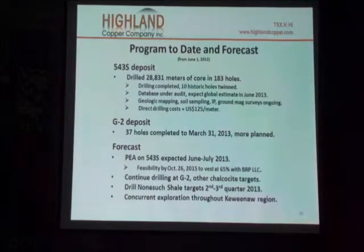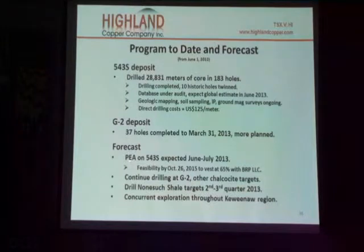G2 has 37 holes completed. We're anticipating a PEA — a Preliminary Economic Assessment. We have to get the global resource done before we get the feasibility, and then go to a full feasibility by October 26th of 2015 to invest. Plans are to continue drilling G2, continue exploration at additional targets, and to continue exploration throughout the region.